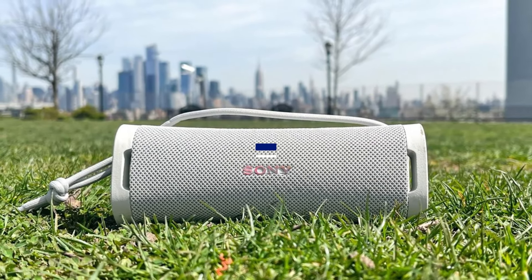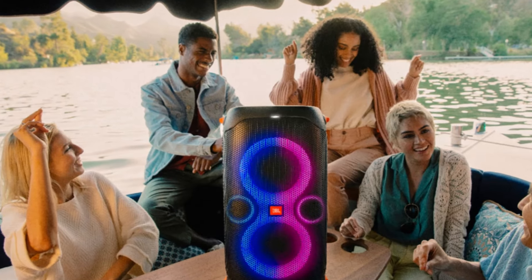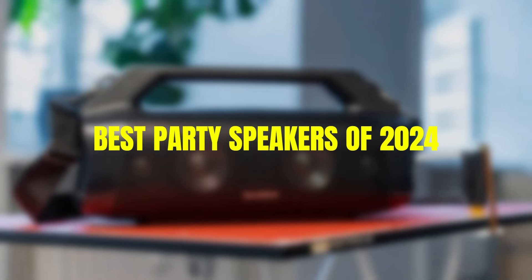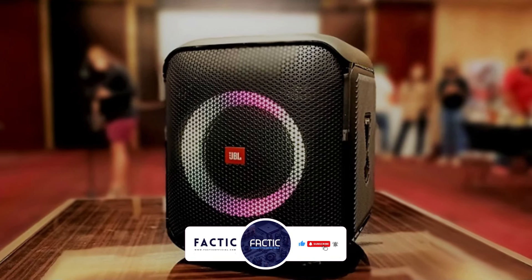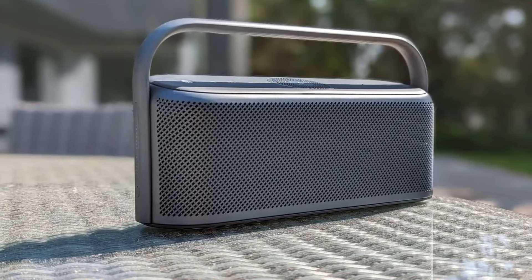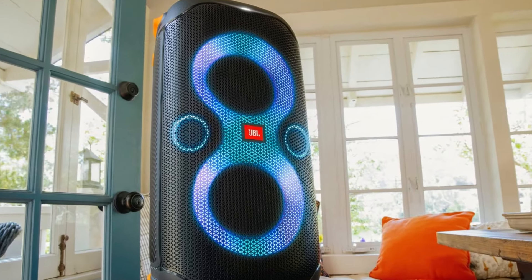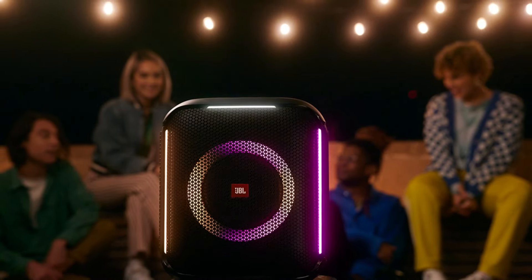Hey everyone, welcome back to Factic. I'm Barry Alex and today we're diving into the best party speakers of 2024. Bluetooth speakers have become essential for any occasion thanks to their compact size and convenience — whether you're in the shower, mowing the lawn, relaxing in a hotel room, throwing a house party, or cleaning the kitchen, these speakers have got you covered. If any of these speakers catch your eye, you'll find the links in the description below. Let's get into the video.